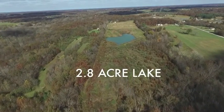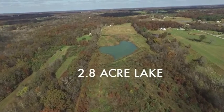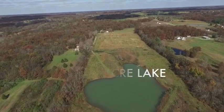That lake has already been stocked with largemouth bass, red ear sunfish, bluegill, and channel cat. The lake is also 17 feet deep at the dam and has a 9 by 24 dock.